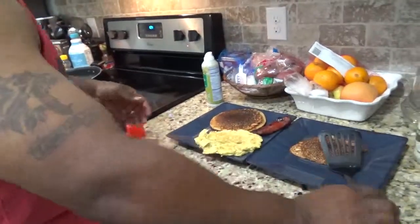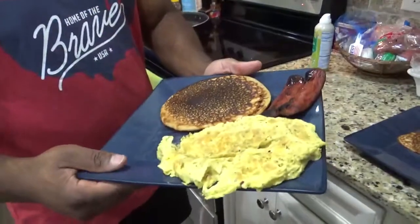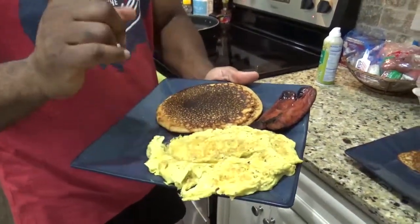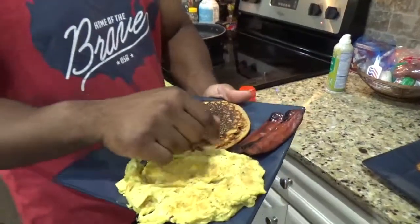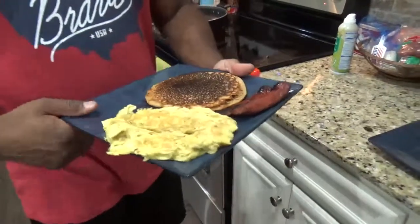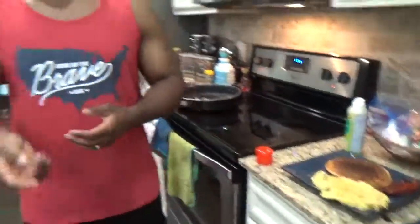That is breakfast for me. I got two large pancakes, four eggs — three whole, one egg white — and turkey sausage. I like my meat well done as well. That's it for breakfast guys. Until next time, as always — peace.